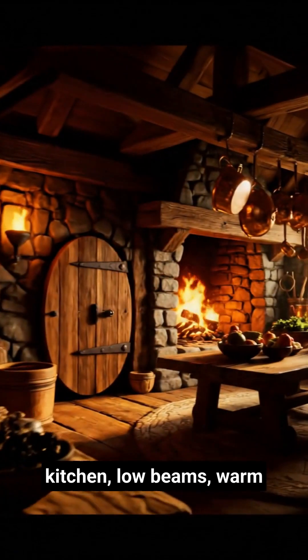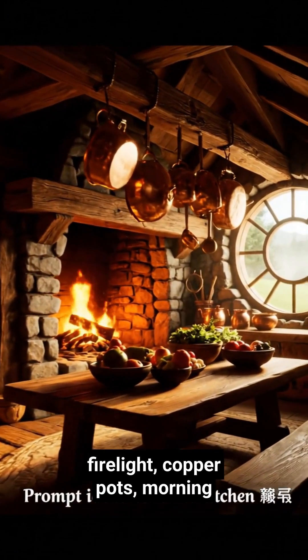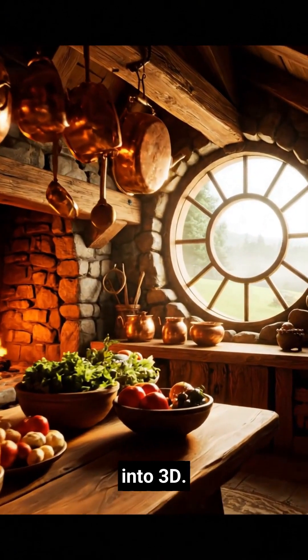Try this: cozy hobbit kitchen, low beams, warm firelight, copper pots, morning fog outside the round window. Watch Marble turn it into 3D.